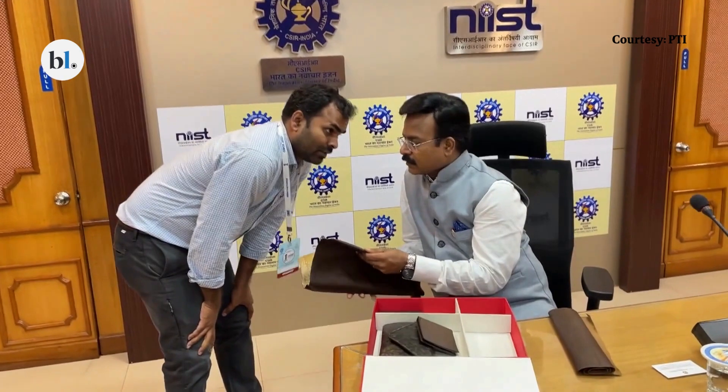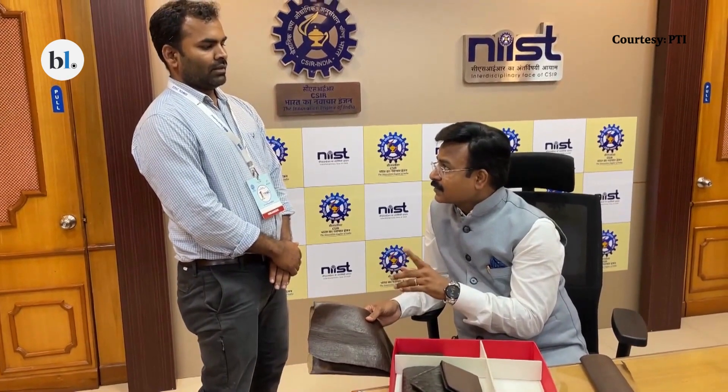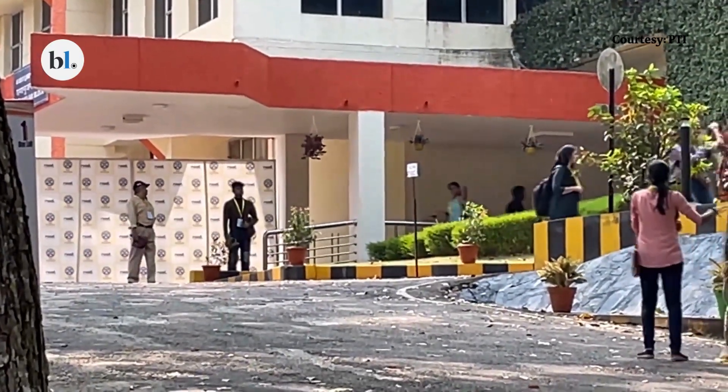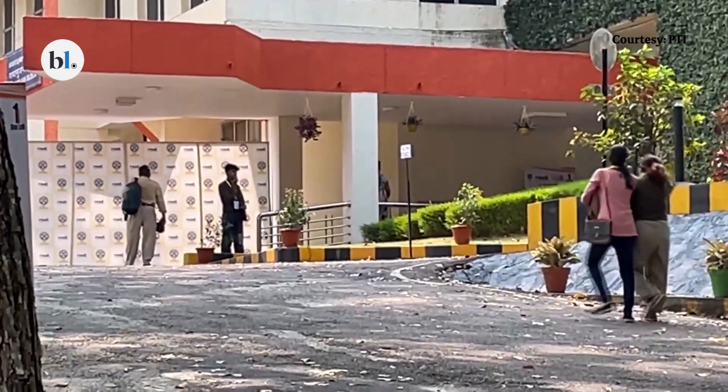This could help increase the income of farmers who can sell their agricultural waste to units producing vegan leather. The scientists behind the invention say that this technology can also put an end to the practice of stubble burning by paddy farmers.